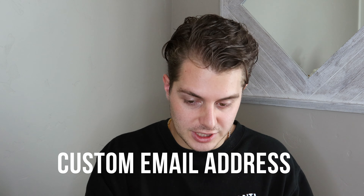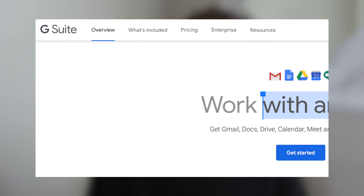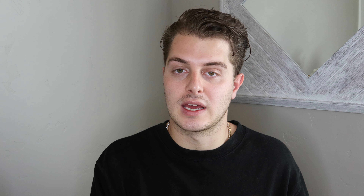The next thing I want you to do after you get your domain name is go to G Suite — Google G Suite. Basically, you can take that domain name, link it, and create a customized email around that domain.